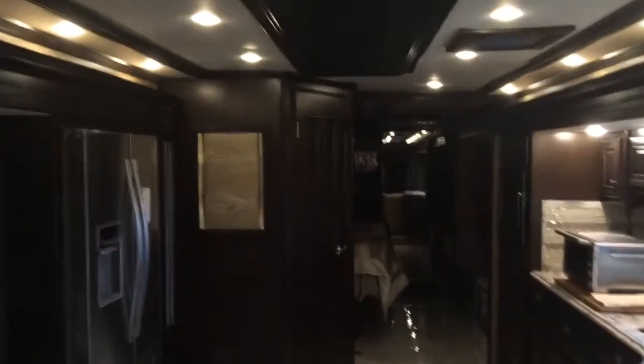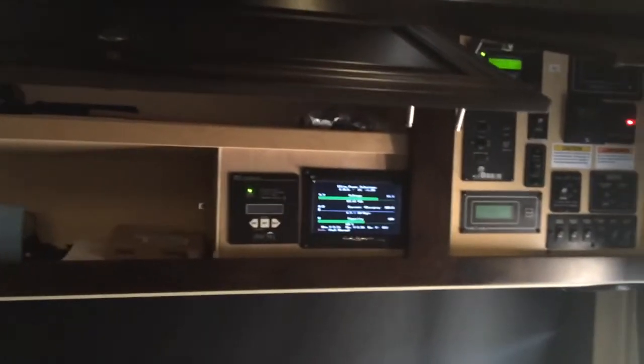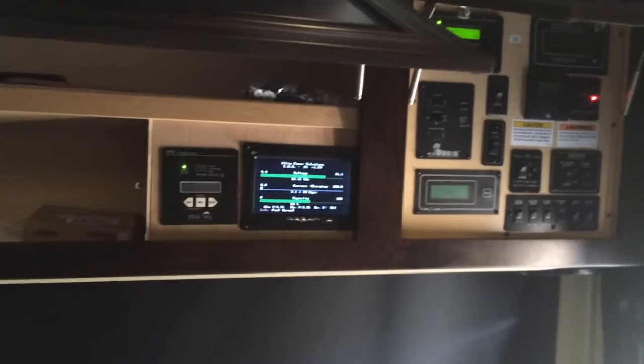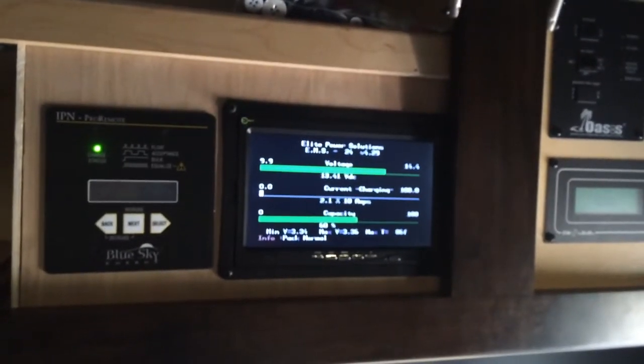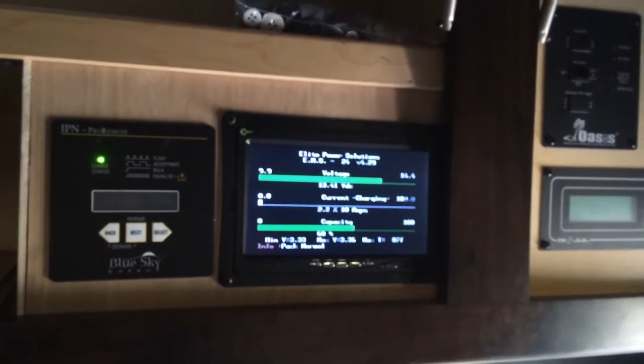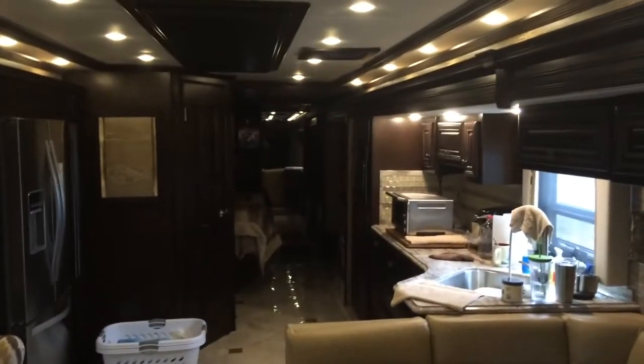Hope you enjoyed the tour. Again, 2,000 watts of solar — we had to build a special rack system because of the side skirting and the Girard awnings. You'll see some pictures of that later. A new 3,000 watt hybrid inverter and 1,200 amp hours of lithium batteries. This customer over the last few days is averaging 500 amp hours a day using the batteries, enjoying the TV and dinner and everything else. See you down the road.